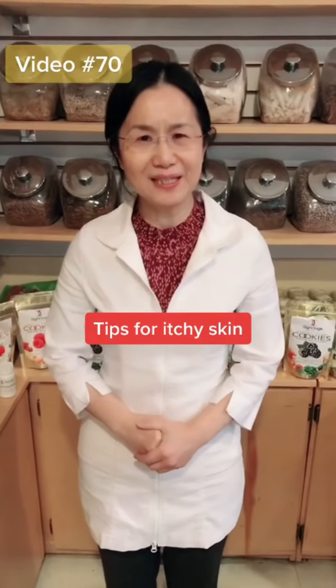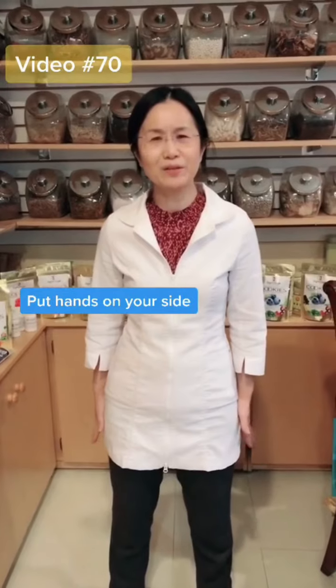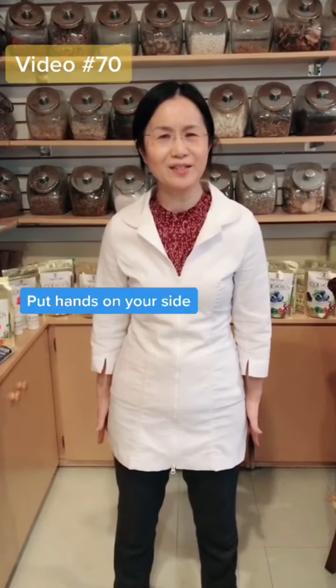Hi, do you have itchy skin? First I will show you how to find this point. Put your two hands naturally on your two sides, and where the middle finger touches — that area.